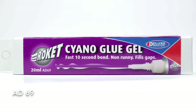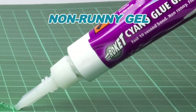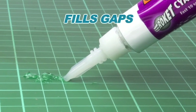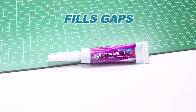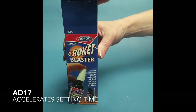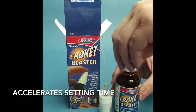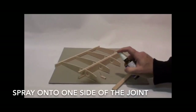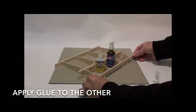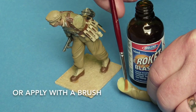Rocket CA Gel is non-runny, bonds in 10 seconds, and being thicker is ideal for less dextrous modellers for filling gaps. Rocket Blaster accelerates the curing time of the glue. Spray the Blaster onto one side of the joint as shown and apply the glue to the other, or apply with a brush.